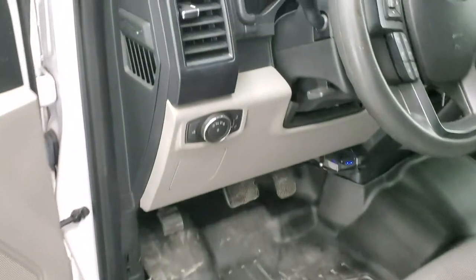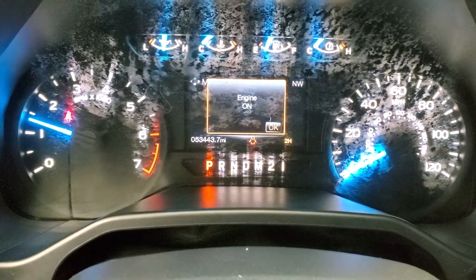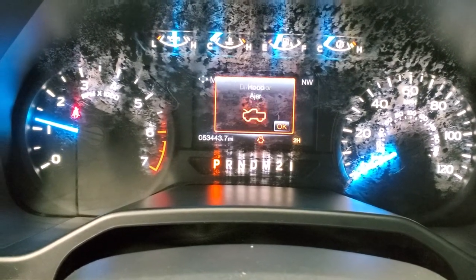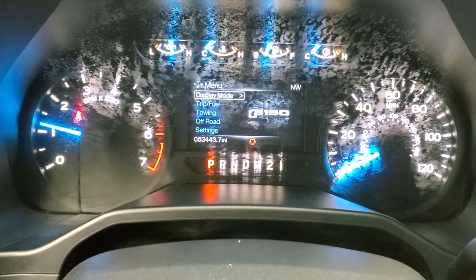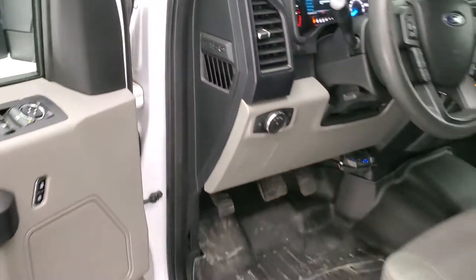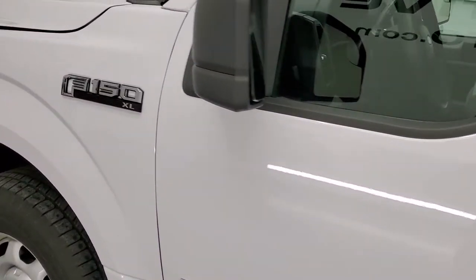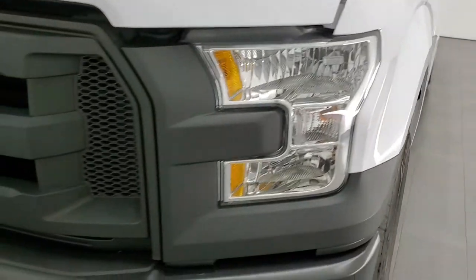We'll start it up and take a look under the hood. It starts right up — no check engine lights or anything like that. I would personally like to thank you for checking out the video today, and hopefully from this HD video you have been able to verify the quality and condition of this truck all the way around, inside and out.